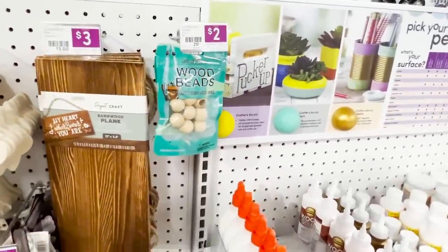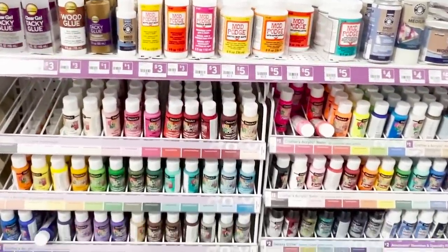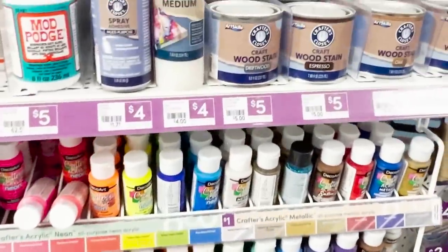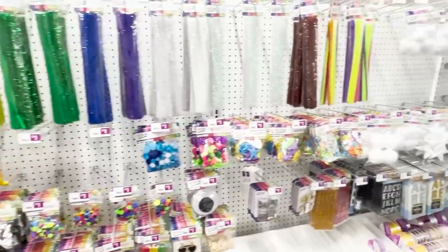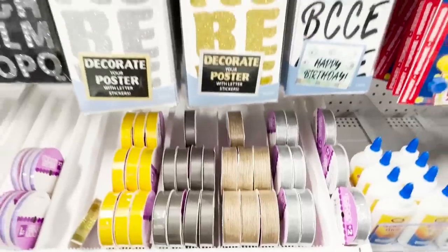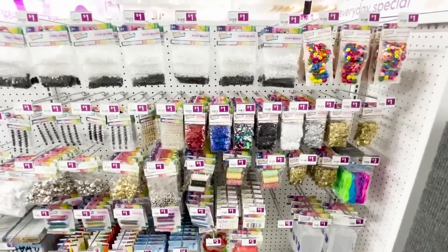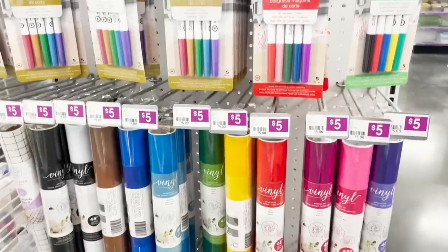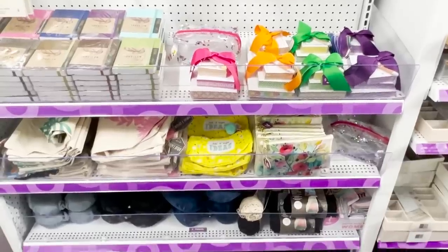Very similar to the craft section at Dollar General, except so much more. I was so surprised by the amount of paint options — they had Mod Podge, stain, and chalk paint for $5. The smaller paints are a few cents less at Walmart. They had a whole back section of craft items from ribbon to pom-poms, pipe cleaners, stickers, iron-ons, foam pieces, googly eyes, beads, and bells — pretty much anything a craft section would have. They also have all the knock-off Cricut items, from tools to vinyl for $5, even holographic and glittery versions.